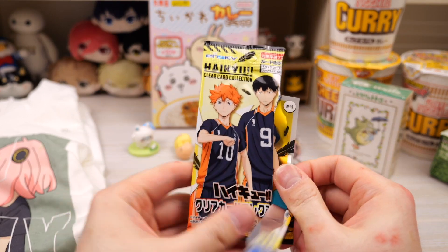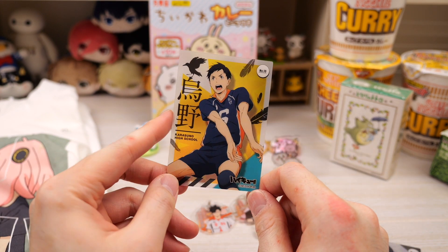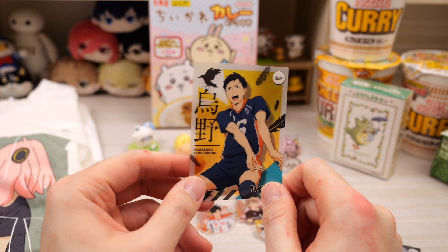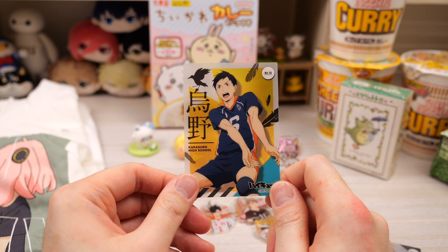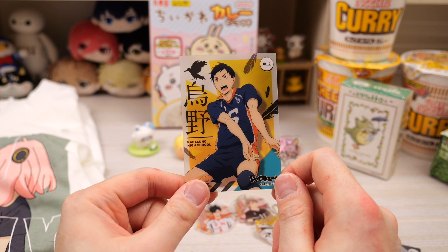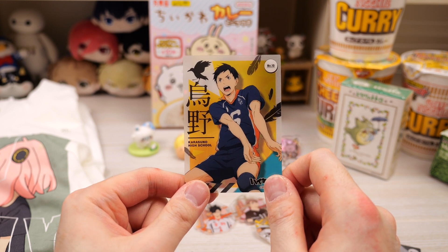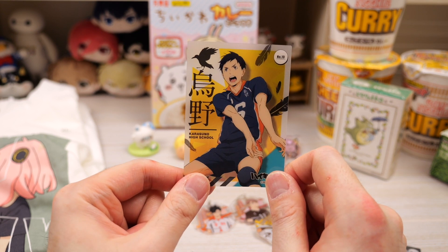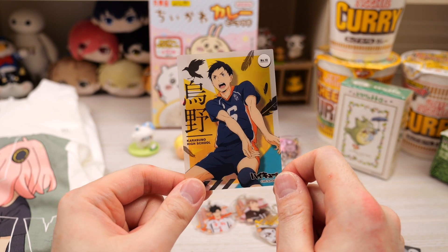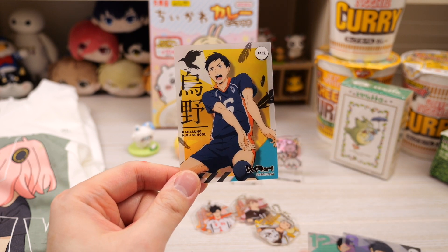Okay last one. Wait, is this Enoshita? Oh my god, no way. There's barely any Enoshita merchandise in the world. He is also one of my favorite characters — I just feel like he deserves more screen time than he does. I can't believe we got this. I even made a customized Nendoroid of him because I knew Good Smile is not going to make a minor character like him into a Nendo.